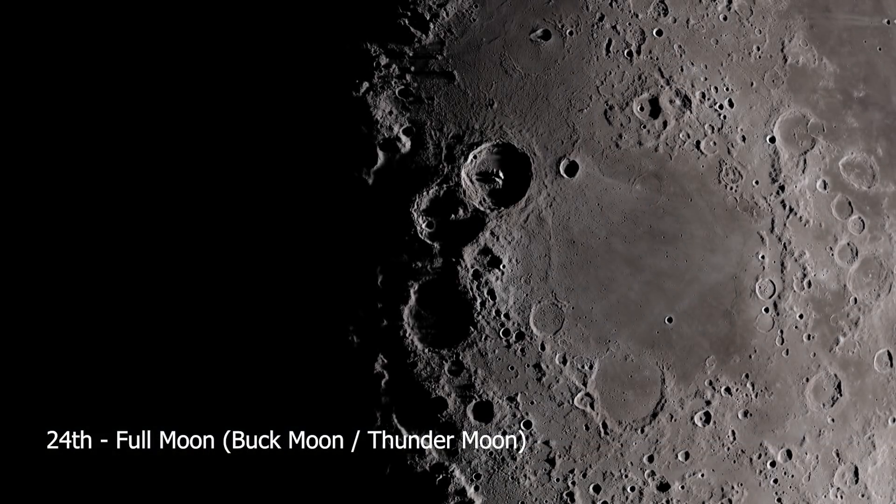And that's all I've got for you this month. Keep an eye out for the NLCs, the International Space Station, and the Chinese Space Station.